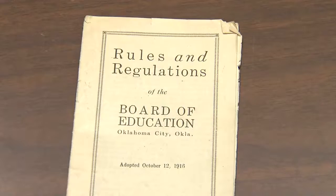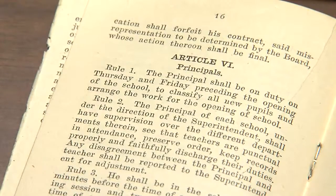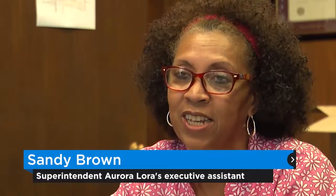Sandy Brown was busy clearing off bookshelves and going through boxes when she discovered an old handbook. Brown started thumbing through the pocket-sized book and was surprised by some of its contents. A woman could be a teacher, but if she got married, that was her resignation.